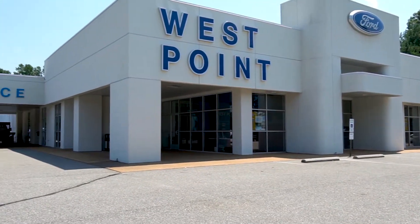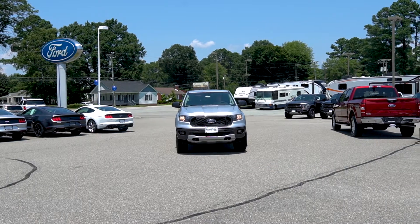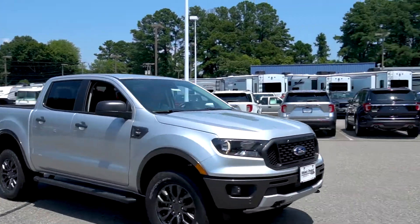At West Point Ford, we take great pride in our award-winning customer service, and our staff of highly trained technicians are here to help keep your car in tip-top shape.